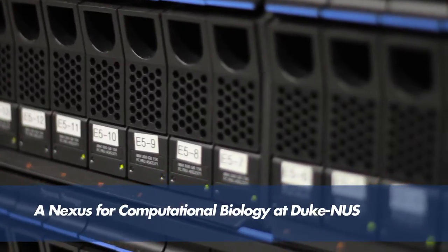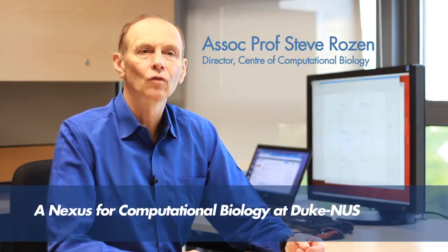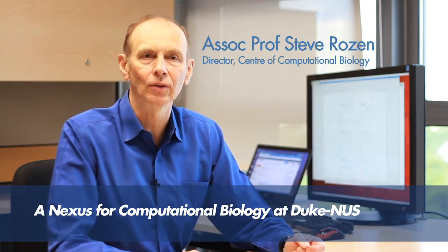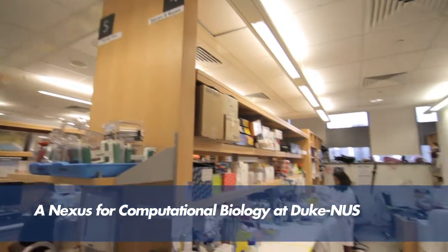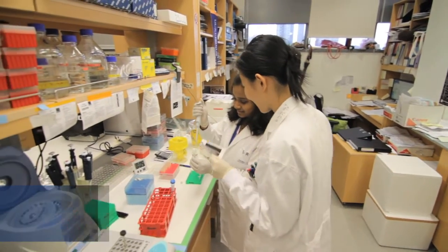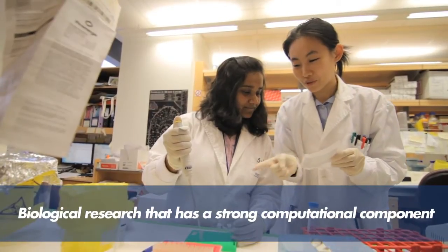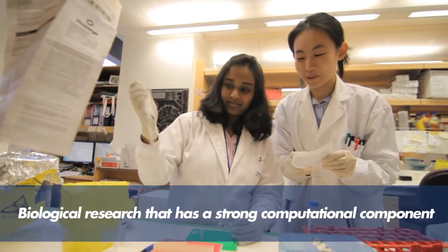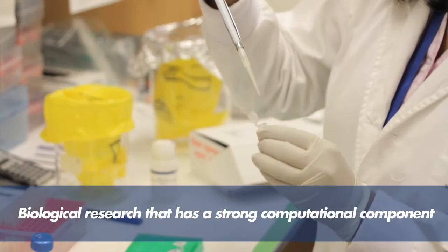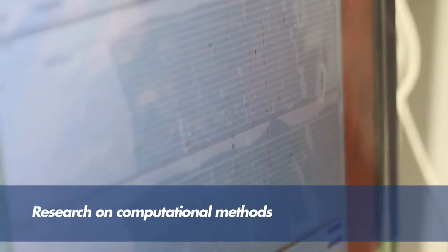The Duke NUS Center for Computational Biology is designed to provide a nexus for computational biology at Duke NUS. We have three missions. The first is research. We carry out biological research that has a strong computational component. We also do research on computational methods.